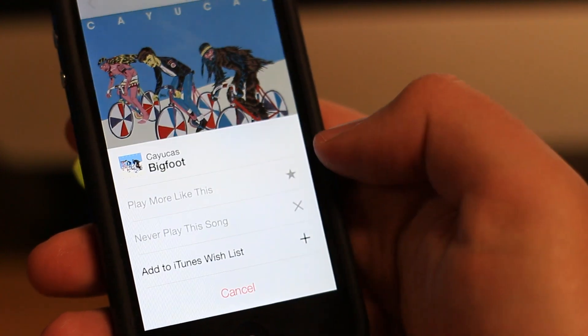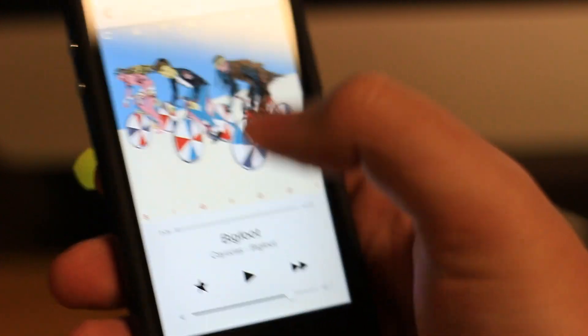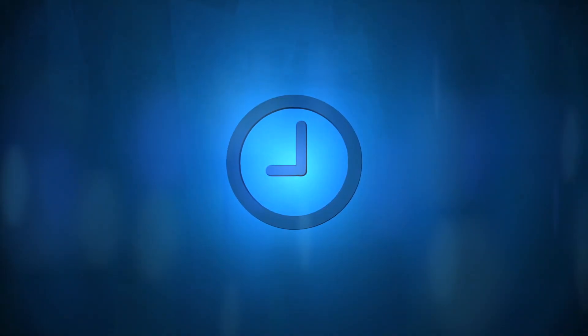Even though iOS 7 is still in its first beta, iTunes Radio seems pretty polished, especially compared to Apple's previous music solutions like iTunes Match.